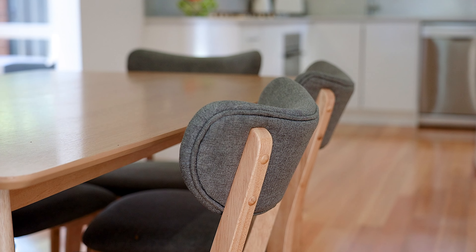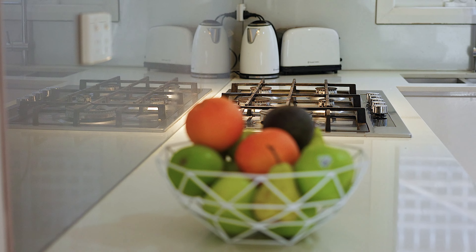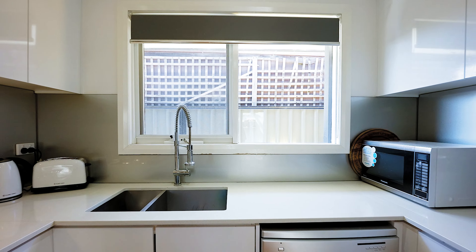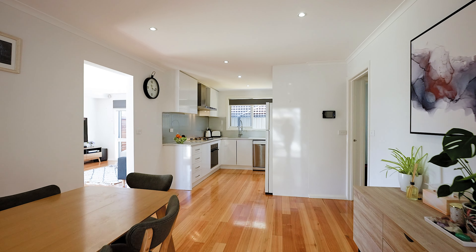In the hub of the home is this beautiful modern kitchen with stainless steel appliances, stone benchtops, and an abundance of bench space and storage. You're really going to love cooking in here, and this kitchen joins on to your main living zone.